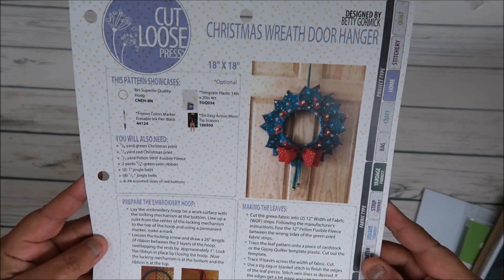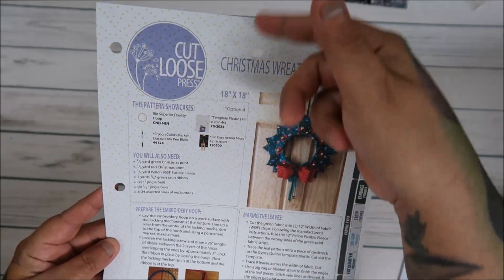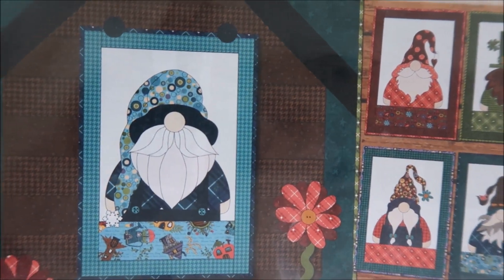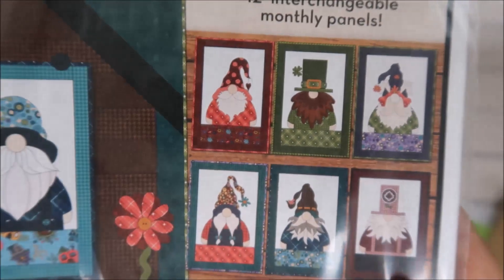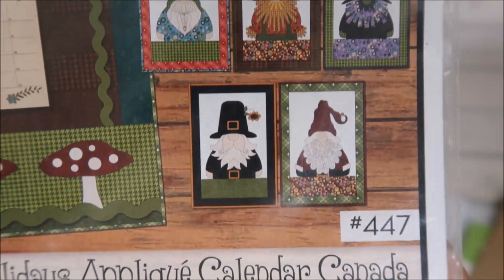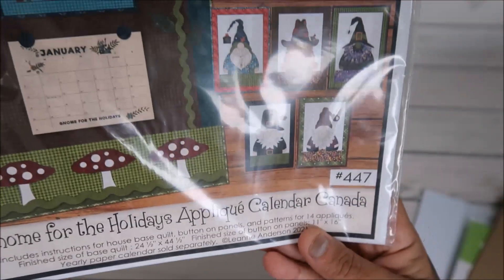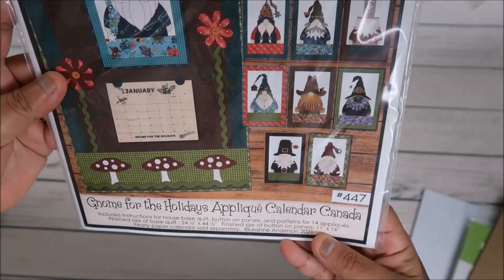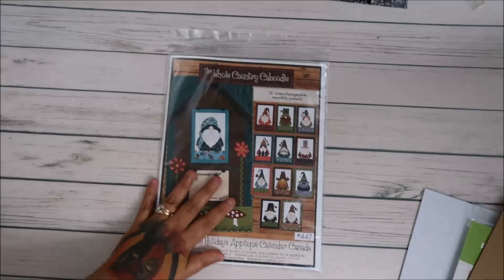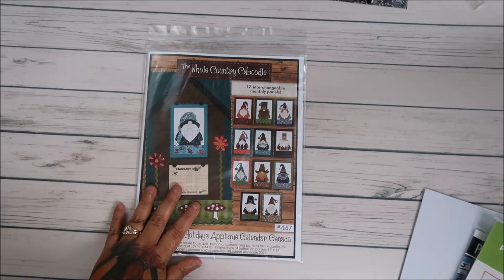I got this one called 'The Whole Country Caboodle' — look at that, they're gnomes! There's a January gnome, and then February, March, April, May, June, July, August, September, October, November, December. It's an applique calendar and I really want to do this one. I can't wait to show my mom on Saturday to see if we can work on it together.